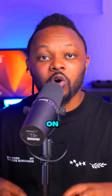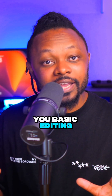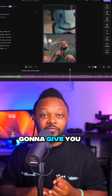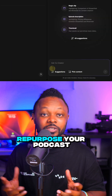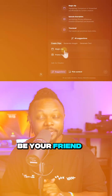Don't even get me started on editing capabilities, because StreamYard is just going to give you basic editing and basic clipping. However, Riverside is going to give you text-based editing, multitrack editing, and AI-based clipping. If you want to repurpose your podcast and your live streams to social media, Riverside is going to be your friend.